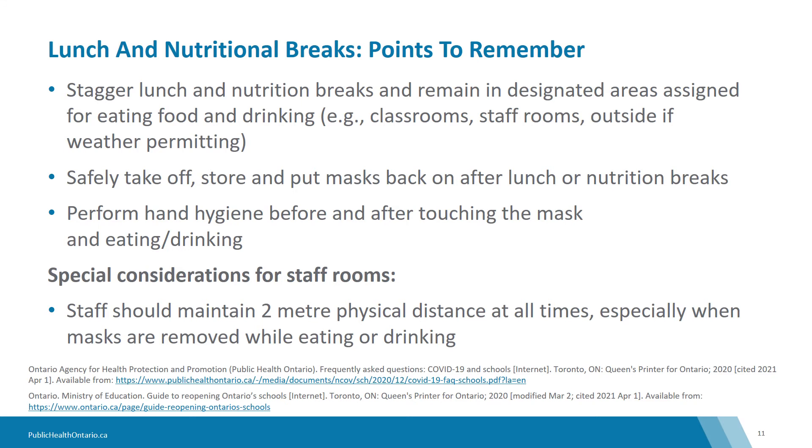This slide highlights a few points related to lunch and nutritional breaks. Clear instructions should be provided to students and staff on how to safely take off and store masks at lunch or other nutritional breaks, as well as putting masks back on afterwards. Non-medical face masks that need to be removed but are intended to be reused should be stored in a clean paper bag, envelope, or something similar that does not retain moisture.